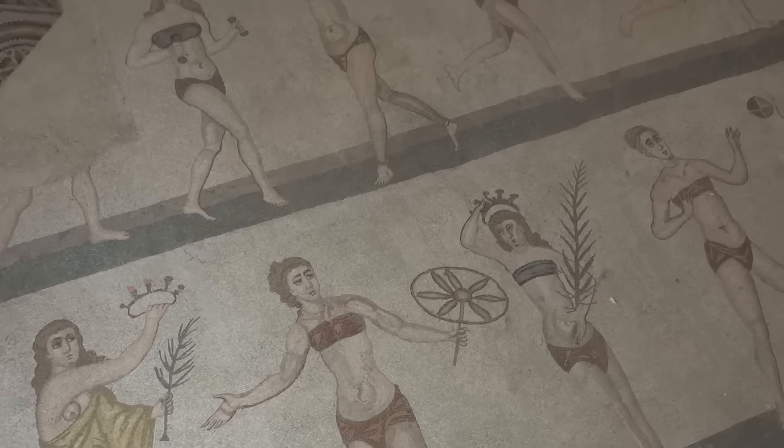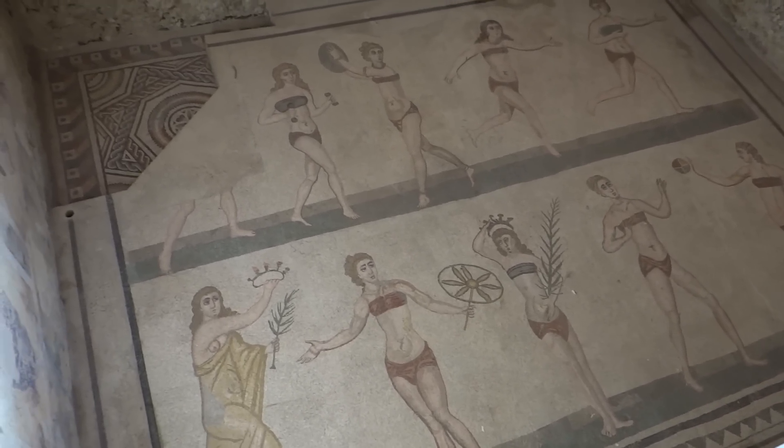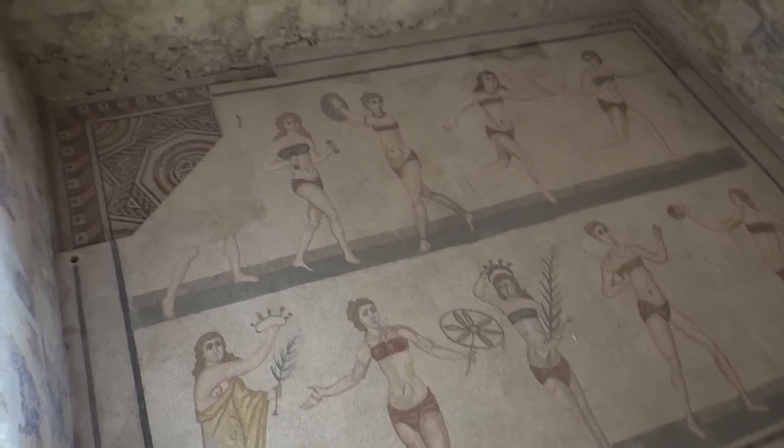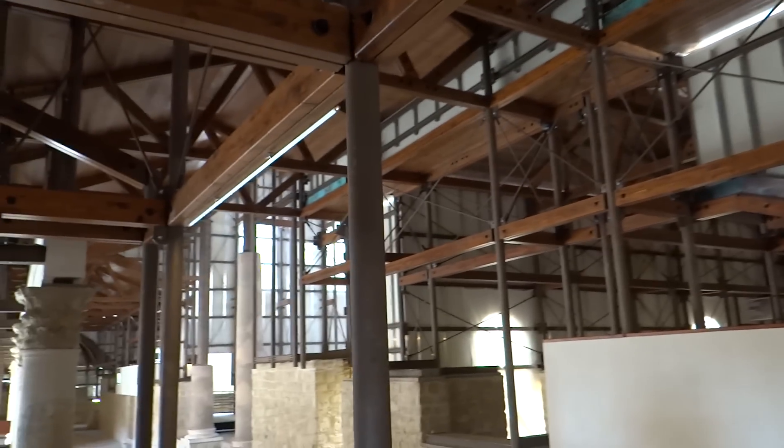That's probably pronounced horribly wrong, but the place is characterised by having all these incredible mosaics. They're still in really good condition. It's all been built so that you get an idea of what the roof would look like. It's probably an emperor's villa built around the 3rd century, so it's been around for a hell of a long time.